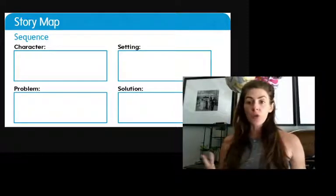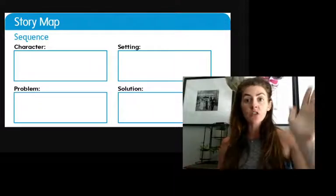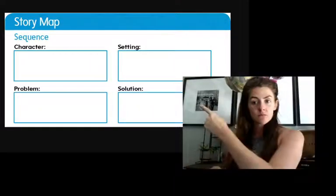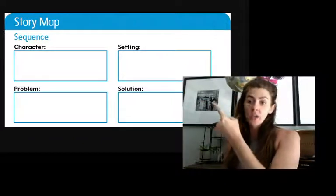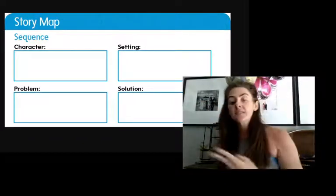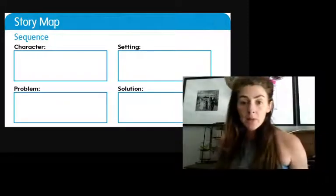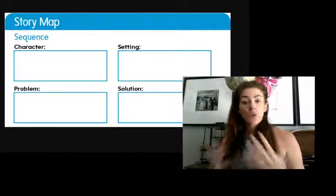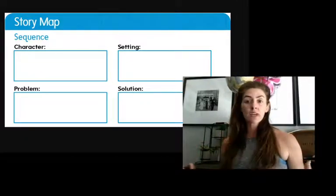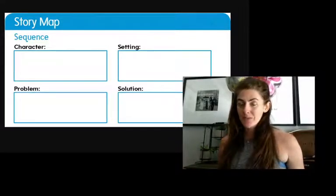Okay, so last writing video you saw me, we organized our writing using the story map that you see right there. So we planned out our characters. We planned out our setting — that means where our story takes place. We created a problem and now we have a solution. So you have all of these things that make a story a story, right? And a make-believe one, so it's going to be really fun.